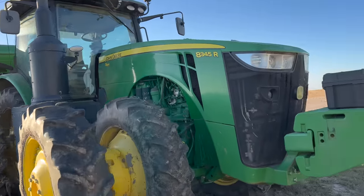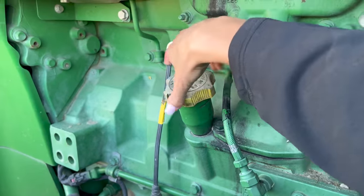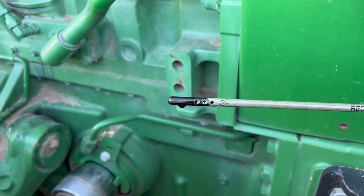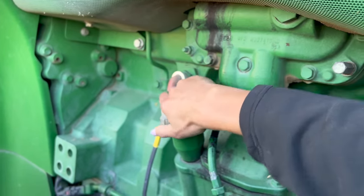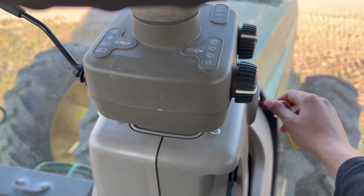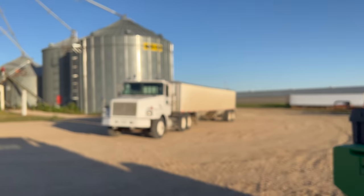Let's get the 8345R started. We change the oil pretty regularly on the tractor so it should be fine. Now let's get the truck started.